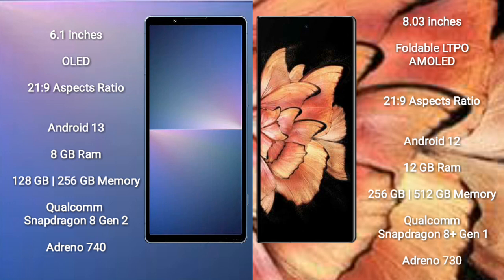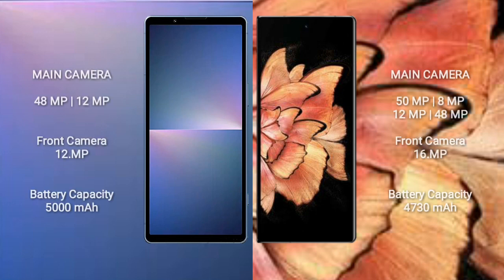Sony Xperia 5 Mark 5 comes with 8GB RAM and 128GB or 256GB internal storage, with a Qualcomm Snapdragon 8 Gen 2 processor and Adreno 740 GPU. Vivo X Fold Plus comes with 12GB RAM and 256GB or 512GB internal storage, with a Qualcomm Snapdragon 8 Gen 1 processor and Adreno 730 GPU.